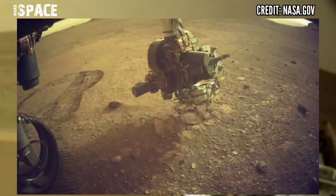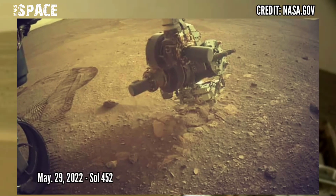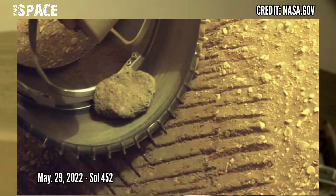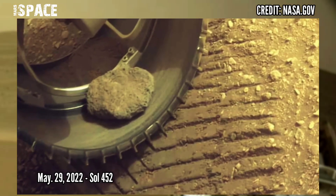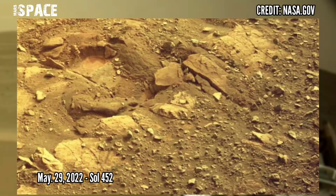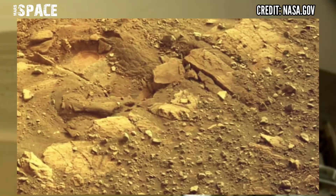Here are new images of Mars captured by the Mars Perseverance rover using Sherlock Watson and MastCam Z cameras. Photos captured on 29th May 2022, sol 452 of its mission.